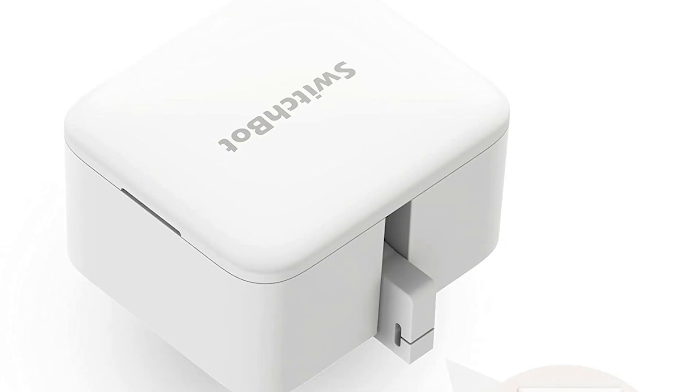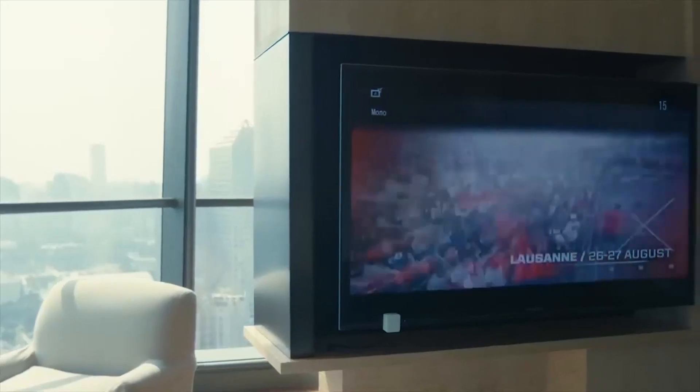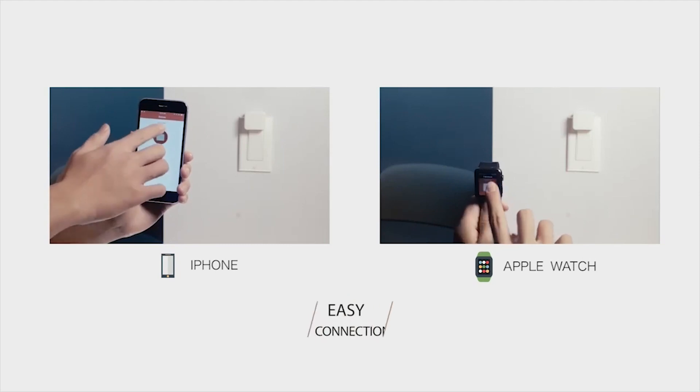Finally, the SwitchBot. This innovative device can be controlled by your phone. By simply placing the device near a gadget or light switch, you have the ability to turn anything off and on at the click of a button.